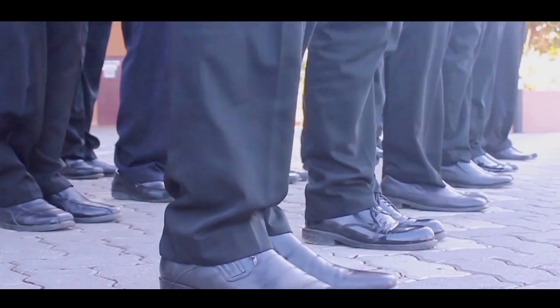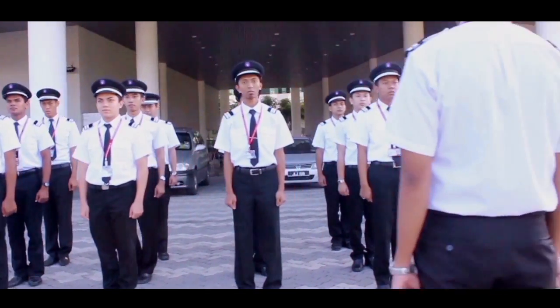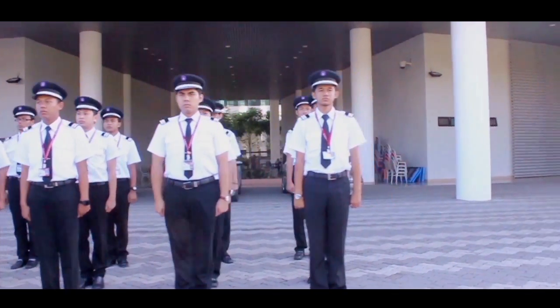Every morning, a parade is being conducted. It has become a daily routine for all Aeronautical students in order to implement discipline in themselves.